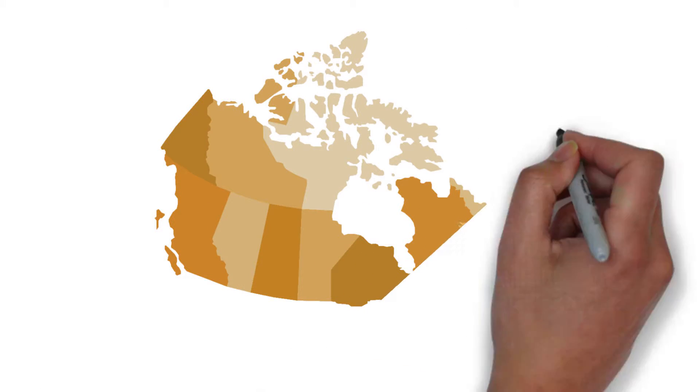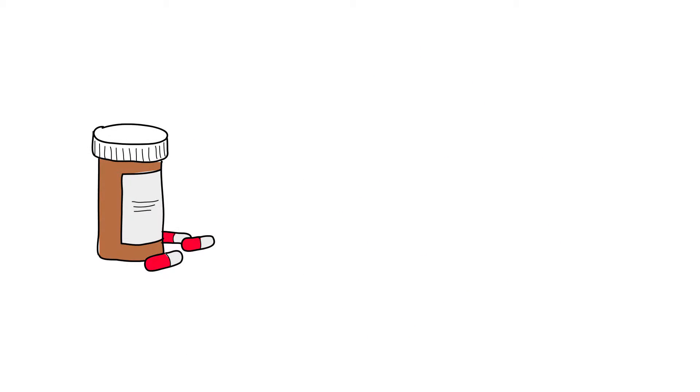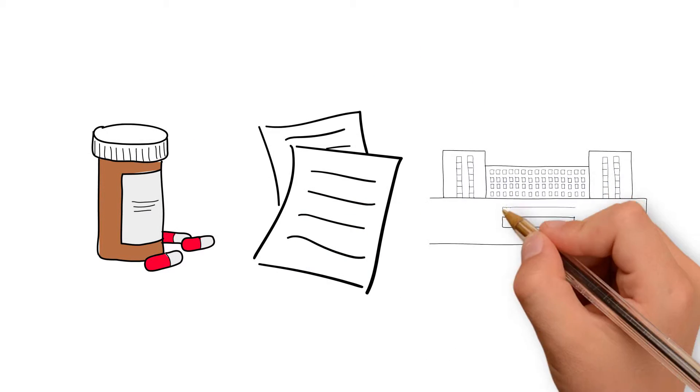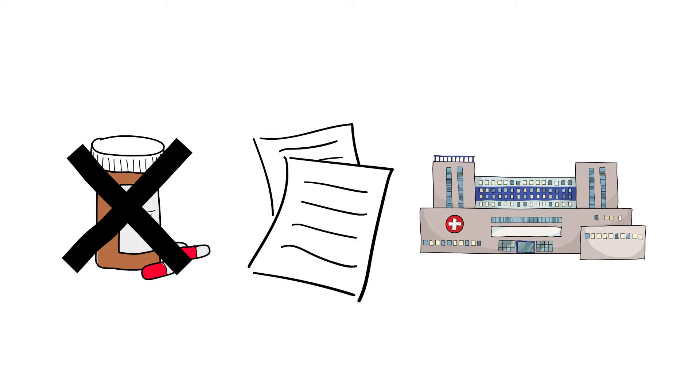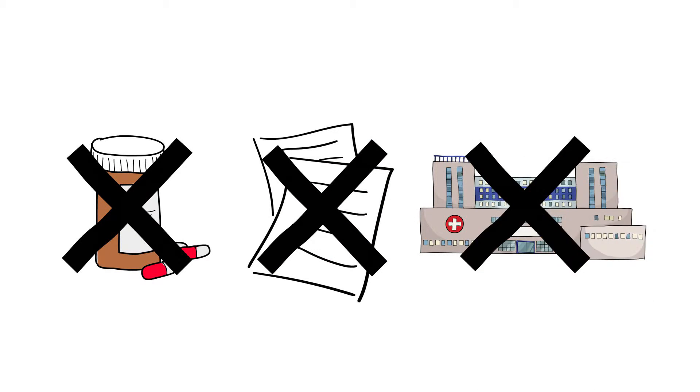A lot of progress has been made in the implementation and use of digital health systems. Digital health solutions are being used by many healthcare professionals to prevent adverse drug events, minimize any duplicate or unnecessary tests, and reduce hospital readmissions.